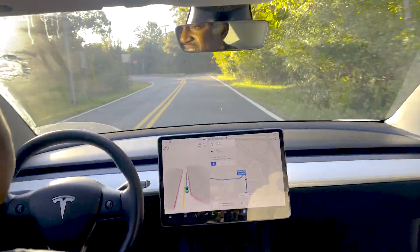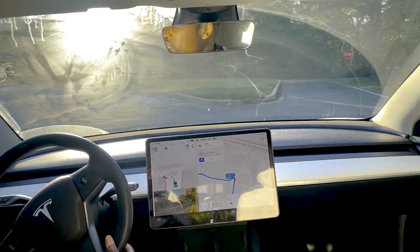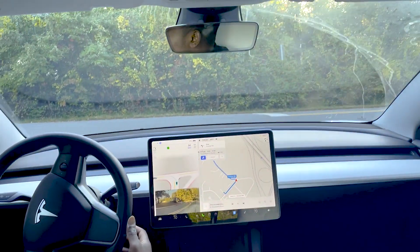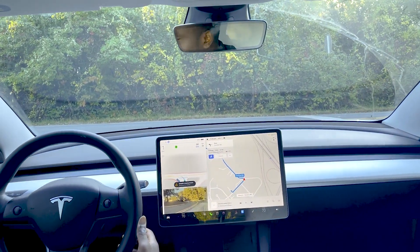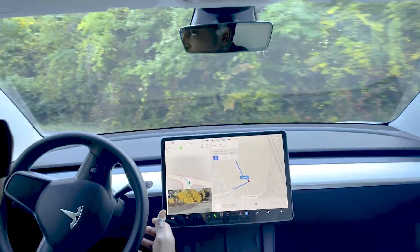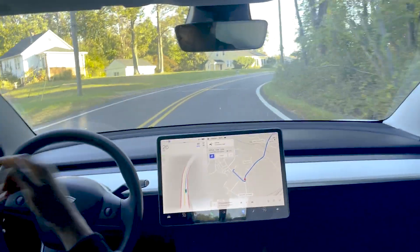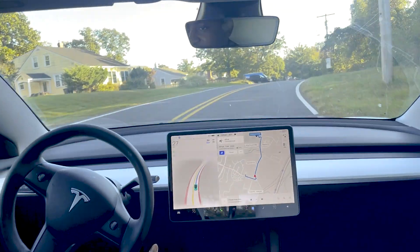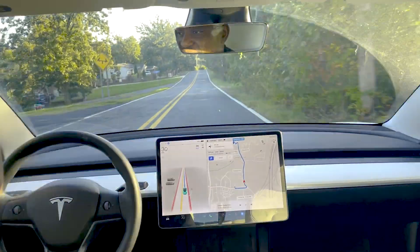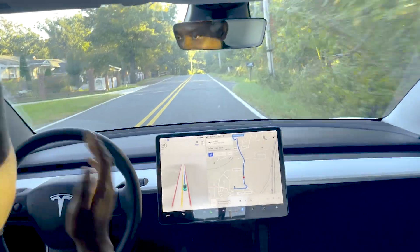We're coming up on a stop sign for a left turn. There's a car coming up, which made it slow down, and there's another car. It looks like it did wait for that car. We're creeping forward slowly — and that was a much smoother acceleration compared to the earlier one, not as aggressive. I guess maybe because of the turn and slope.